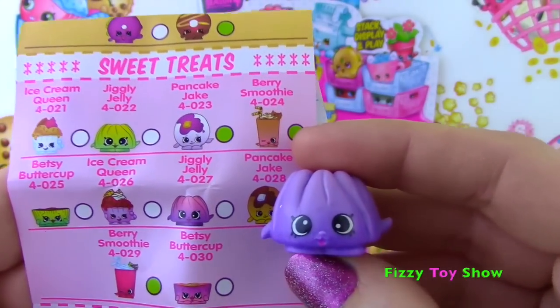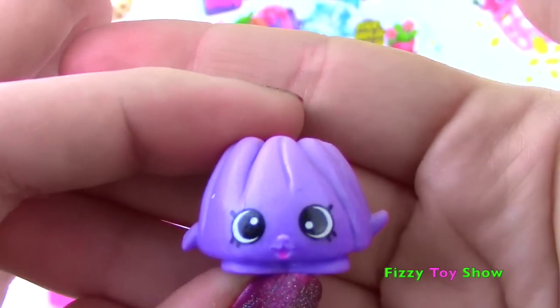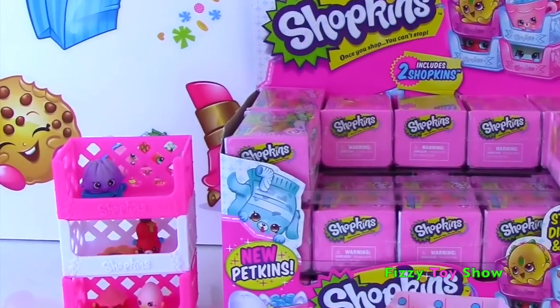In Sweet Treats we find Jiggly Jelly! Jiggle jiggle jiggle! This one is so cute and looks so much like Wobbles, doesn't it? I love this one! So jiggly! He hopped on that little pet collar!